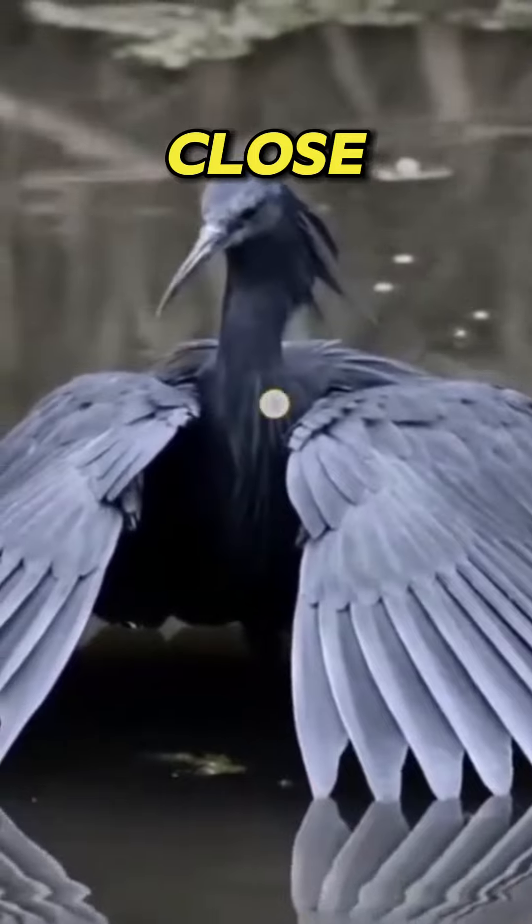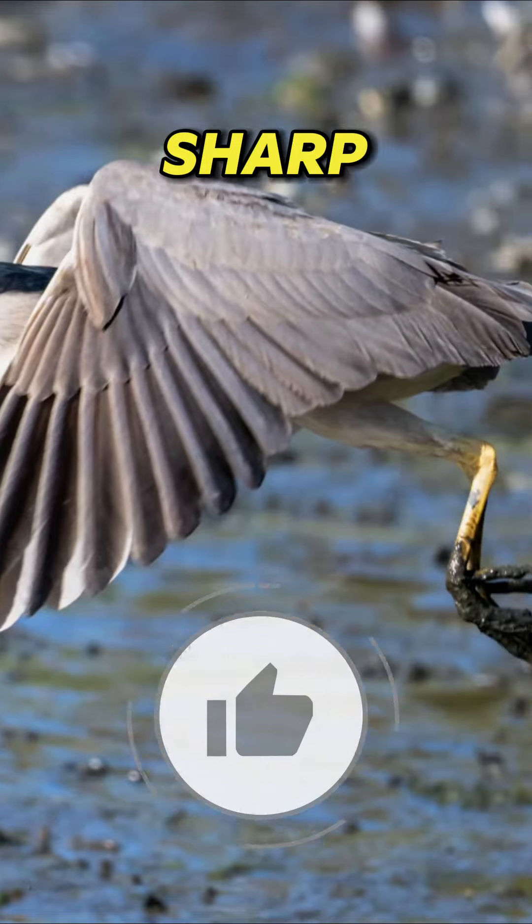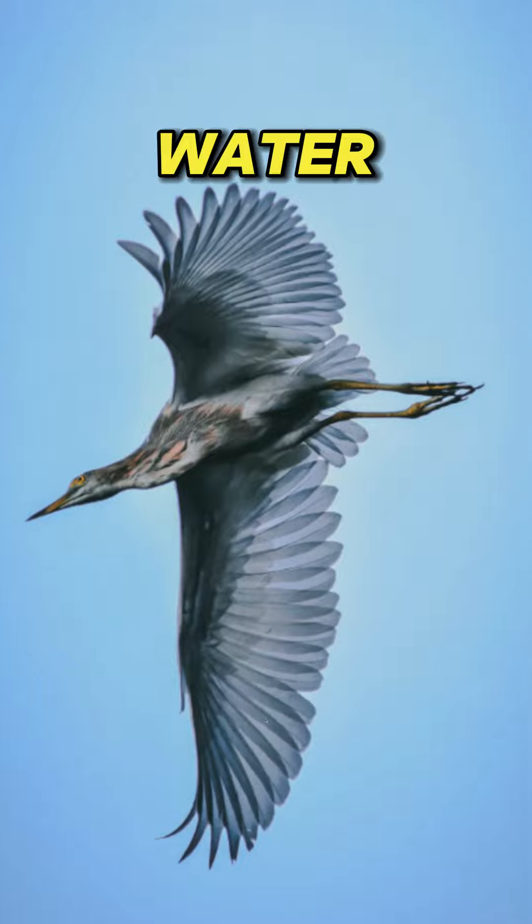When a fish ventures too close, the heron swiftly darts its head forward, using its sharp beak to snatch its prey from the water with lightning speed.